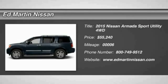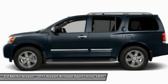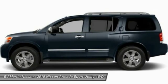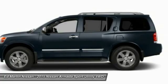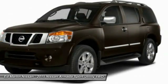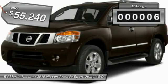The 2015 Armada. The Nissan Armada seats up to 8 comfortably, boasts an Endurance V8 engine with 317 horsepower, 385 pounds of torque, and 9,100 pounds of maximum towing capacity. Set foot in an Armada and set off on the ultimate driving adventure. This vehicle has less than 100 miles.